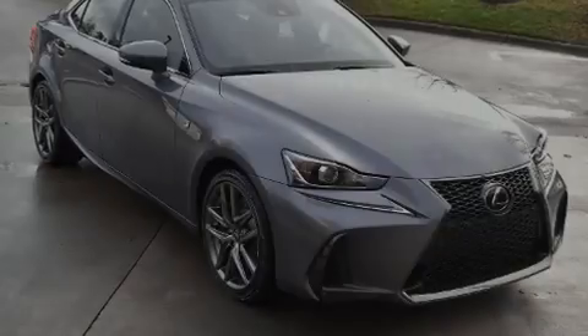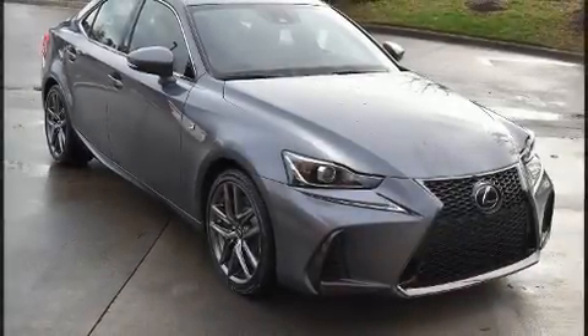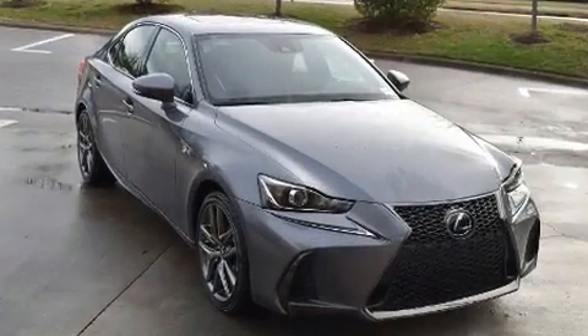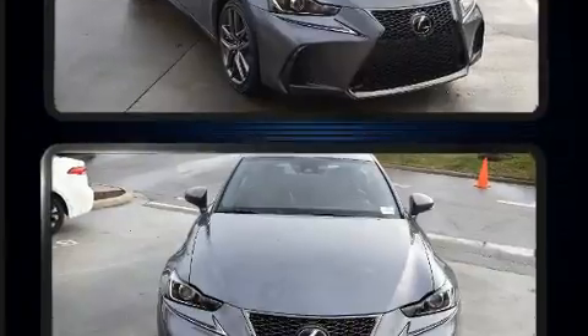Familiarize yourself with the 2018 Lexus IS 300. With fewer than 25,000 miles on the odometer, this 4-door sedan prioritizes comfort, safety, and convenience.